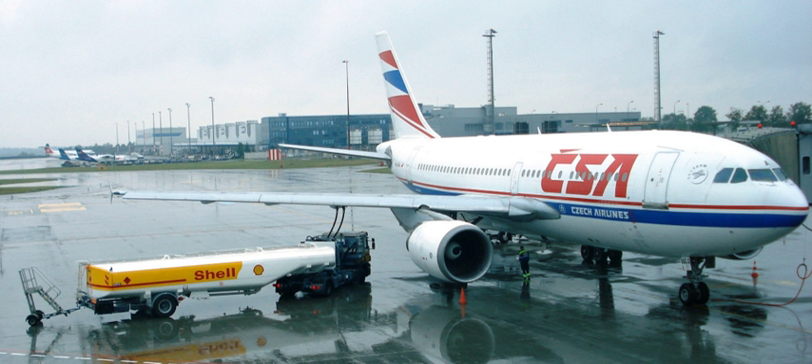JP-4 was a 50-50 kerosene-gasoline blend. It had a lower flash point than JP-1, but was preferred because of its greater availability. It was the primary United States Air Force jet fuel between 1951 and 1995. Its NATO code is F-40, and it is also known as AVTAG.